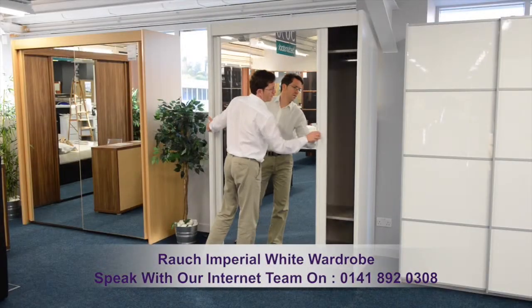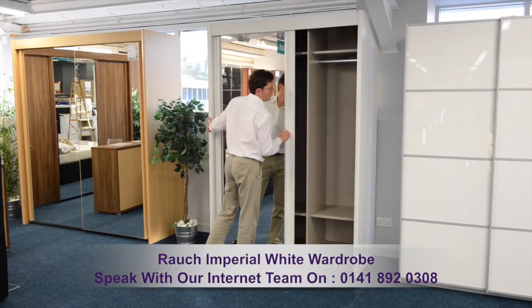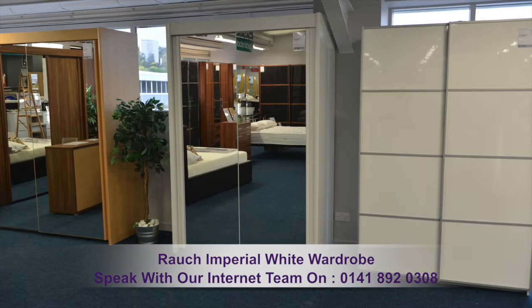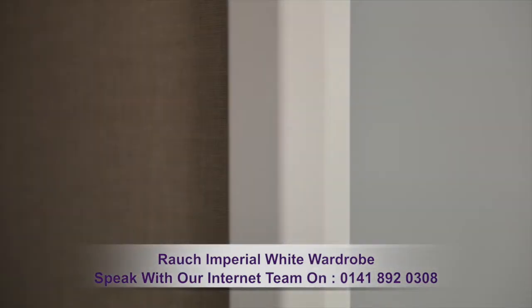This is a large quality wardrobe, offering impressive storage space and a stunning white finish. The door handles and wardrobe panels display attractive tapered edges.